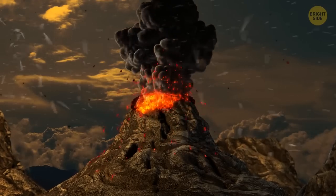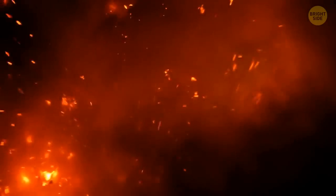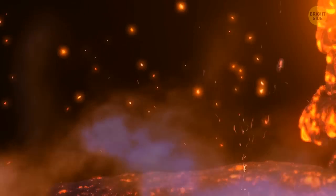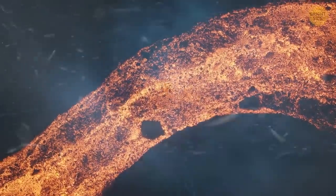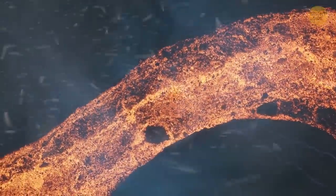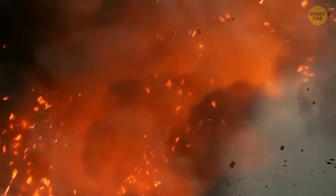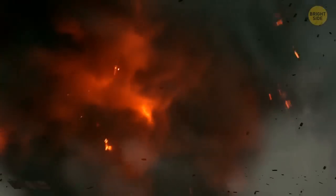Volcanic tornadoes are possibly one of the most terrifying natural phenomena. When a volcano erupts, it spews red-hot rock and ash high into the atmosphere, and solid lava pieces and hot gases travel down the volcano's slope. As this flow moves downward, some of the trapped gases begin to rise and spin, getting squeezed by surrounding air, which makes them spin faster and faster. That's how a volcanic tornado is born — and luckily, this phenomenon has a very short lifespan.